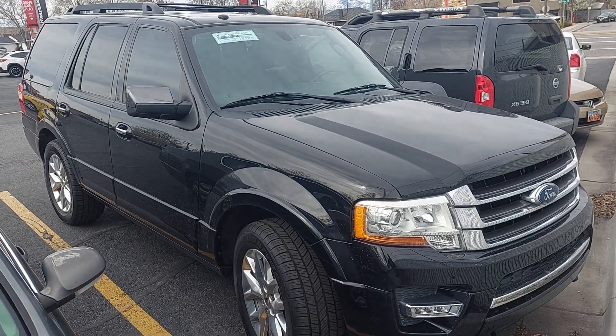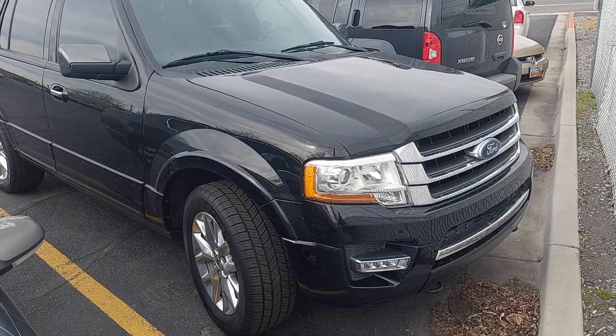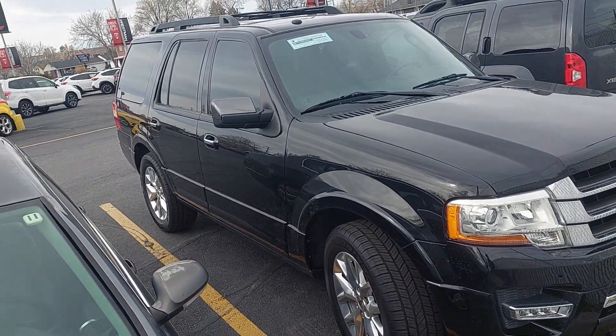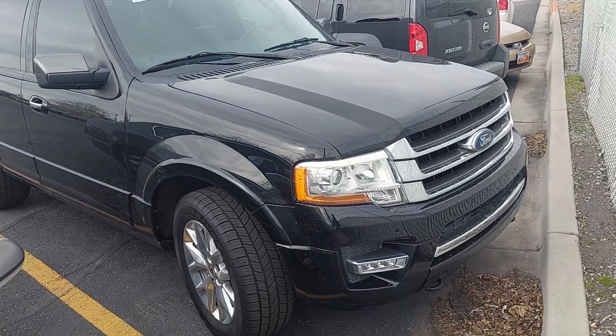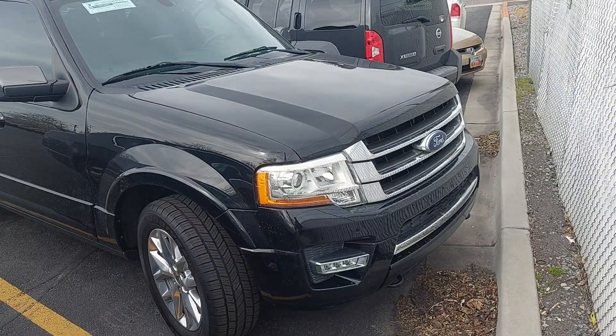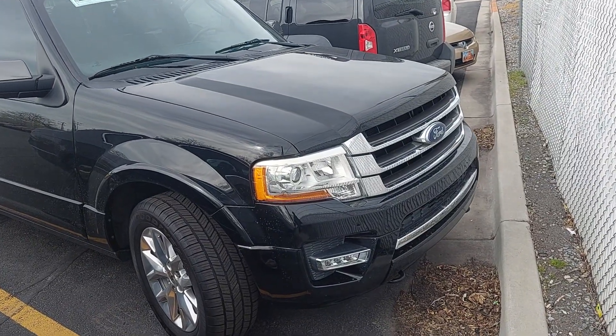Good morning, this is Nick from Preston Auto doing a video walkthrough of our 2017 Ford Expedition. What I'm going to do is walk all the way around and check for any dents, scratches, or any kind of blemishes on the outside. Then we're going to go inside, go over some of the features, make sure everything's working properly, and finally I'll pop the hood so we can evaluate the engine bay.